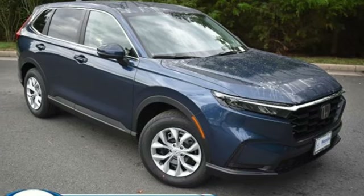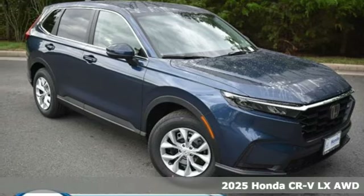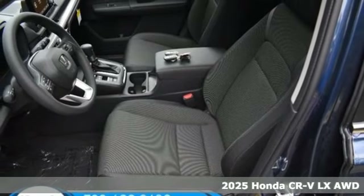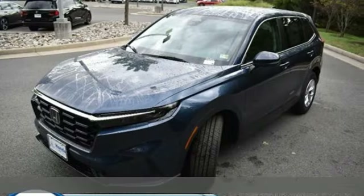Here's a new 2025 Honda CR-V. Welcome to what feels like home. It's sleek looking, fuel efficient, and roomy enough for family and cargo.